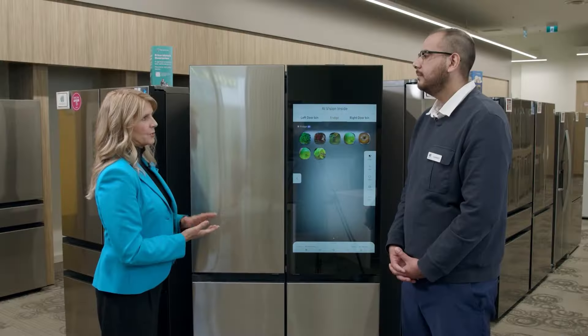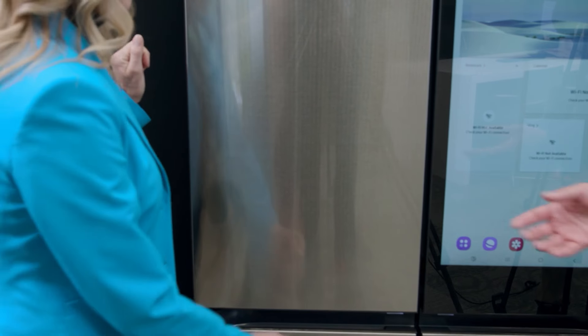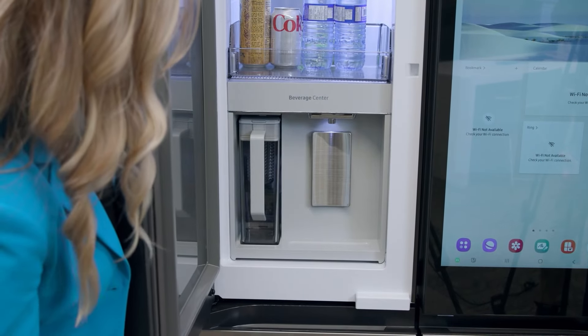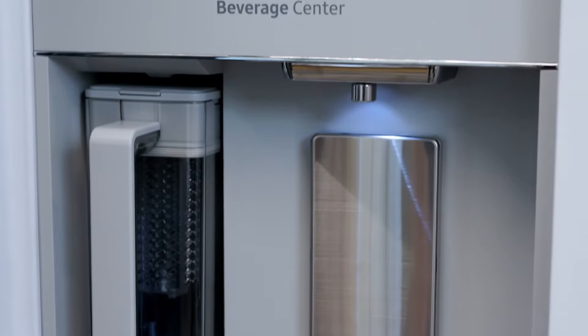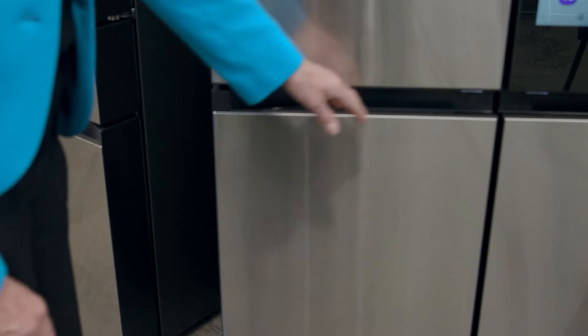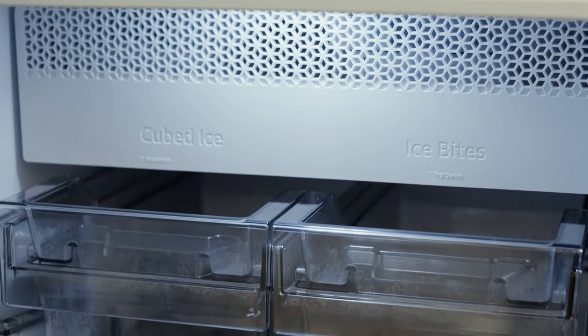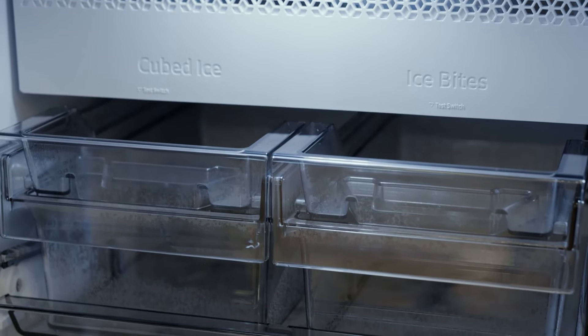Instead of a traditional water and ice dispenser, this fridge has a hidden beverage center in the left door. Behind a small latch in the middle, you'll find a water dispenser, a pitcher with a diffuser, and ample space for other beverages. Down below in the left side of the freezer, it's neatly organized and offers two ice options: small bites or regular ice cubes.